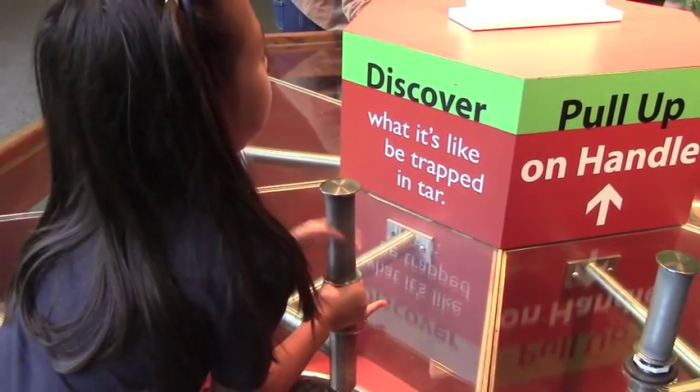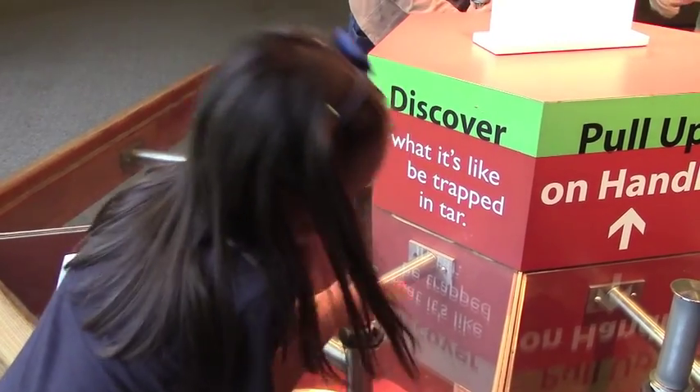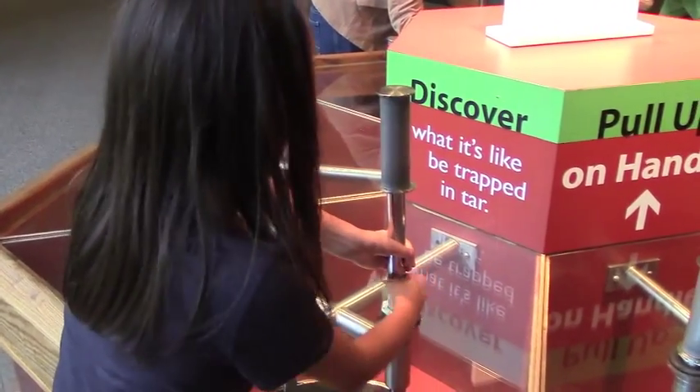When you get inside the museum, one of the first things you encounter is this hands-on exhibit that lets you feel just how difficult it is to extricate yourself once caught in the sticky tar. Plus, it's more fun than any of the exercise machines at your local gym. Win-win.